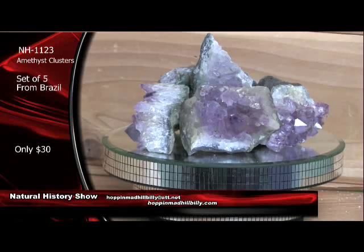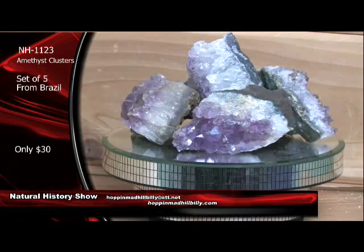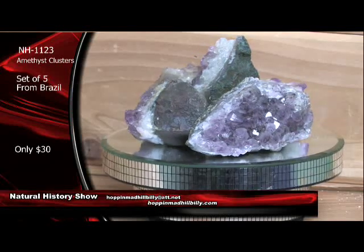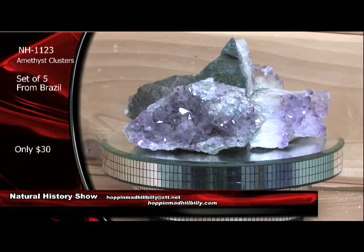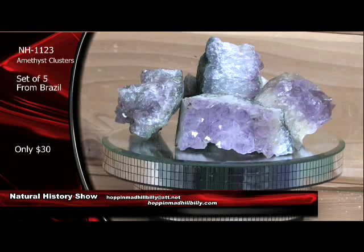Only $30 my friends — you can't go wrong there. $30 — that's not for one, that's for a set of five of these beauties from Brazil, South America. This is NH1123. I'm glad to be here with you on the Natural History Show. I'm Paul Flammer, your geologist and host of the show, program director here at the Hillbilly Broadcasting Network.